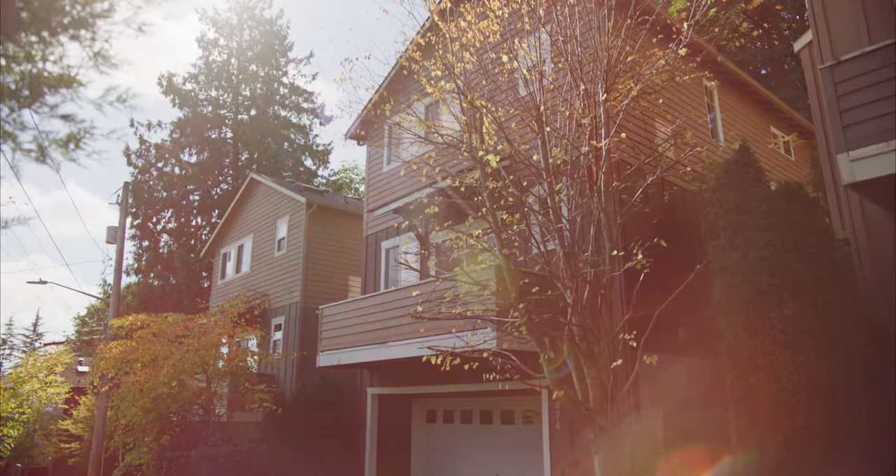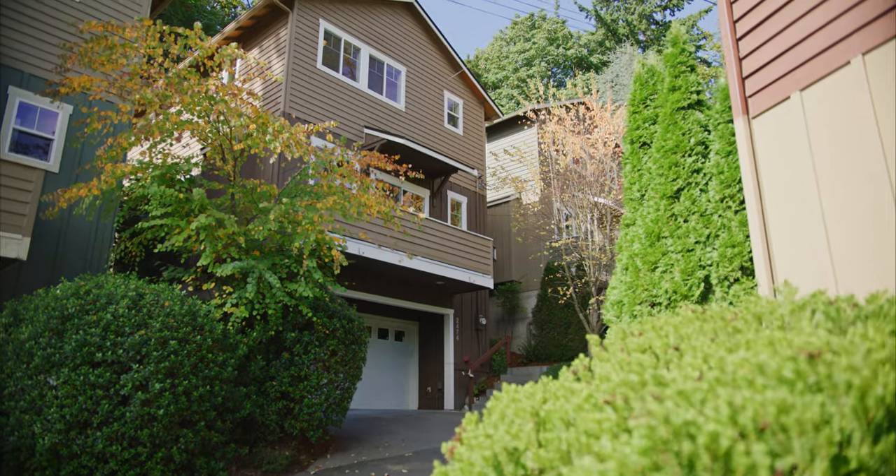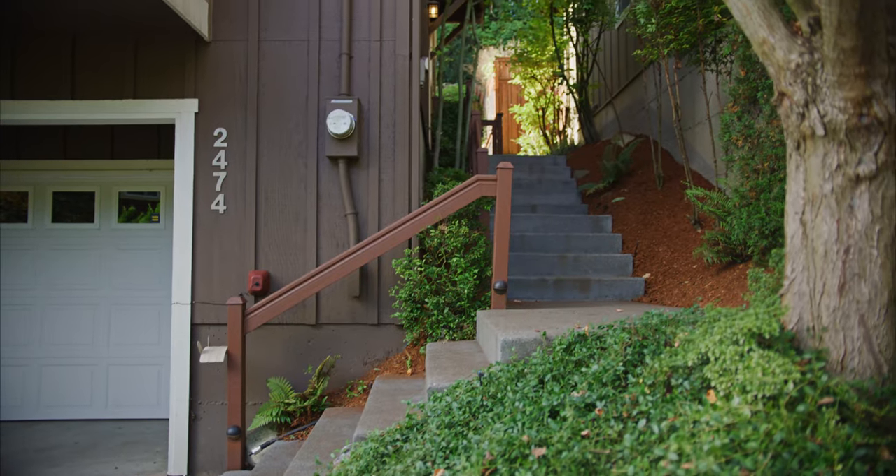Nestled on a serene West Seattle hillside is the peaceful community of Webster Place. You have to be here to truly appreciate this setting.